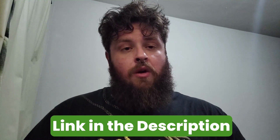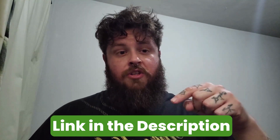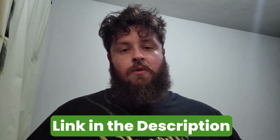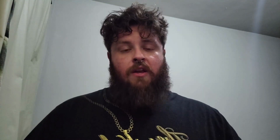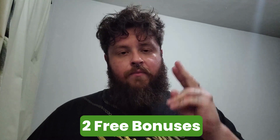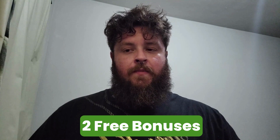I'm going to leave the link in the description of this video so you guys can check it out. They are having a sale right now, so every purchase will have a discount. And if you purchase the six-bottle package, you get two good bonuses that will help you with the process as well.